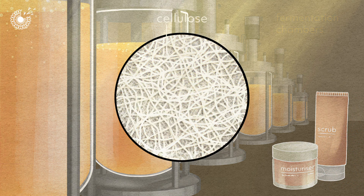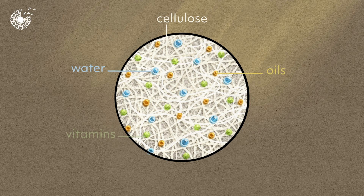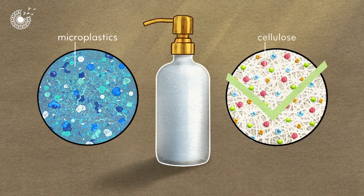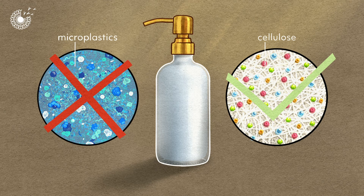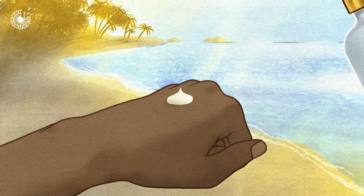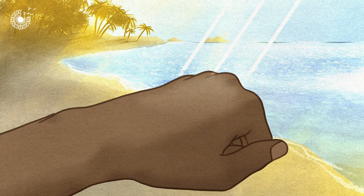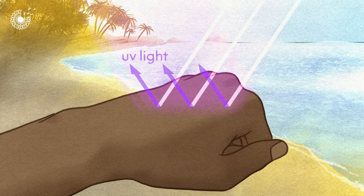The cellulose fibres create a structure that can trap water, oil droplets, vitamins and pigments, making it an effective alternative to harmful plastic-based ingredients. We can use cellulose to thicken products, keep our skin hydrated and protect ourselves against UV light — just like bacteria.